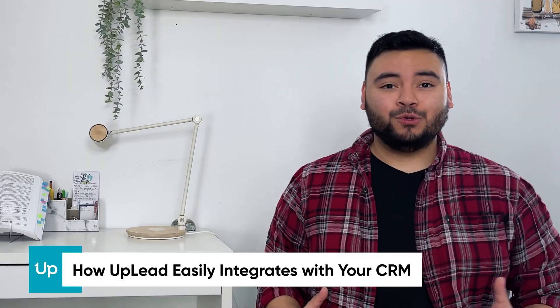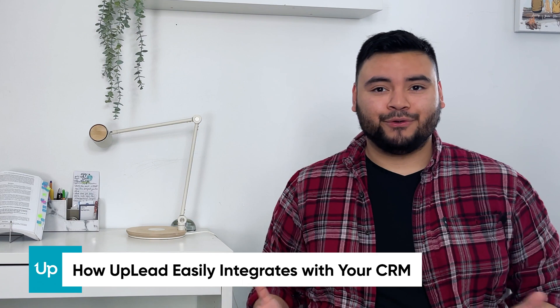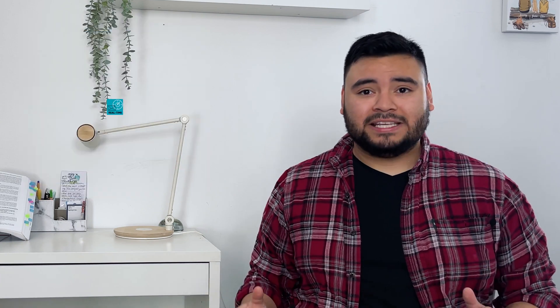You can integrate lead generation tools like Uplead into your CRM platform. We have over 90 million professional profiles in our database with 95% data accuracy and 50-plus criteria that you can use to find the best leads for your company. Emails are verified in real time so that you minimize bounced emails and wasted time. Our features like intent data and technographics allow you to better find and target your ideal leads and turn them into clients.